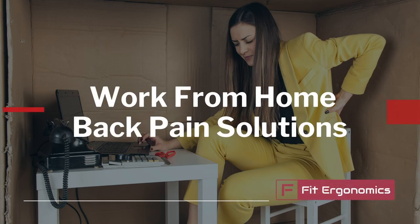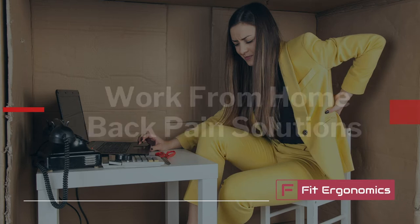Hey, this is Morgan from Fit Ergonomics, and in this video I'm going to share with you some practical ergonomic solutions for working from home to make sure that your workstation is set up correctly and safely so you can succeed without back pain and fatigue.